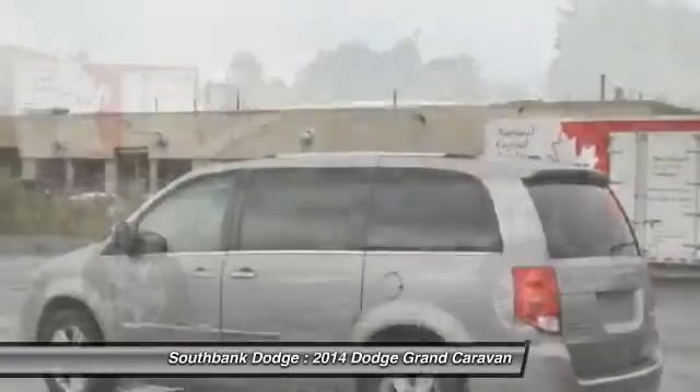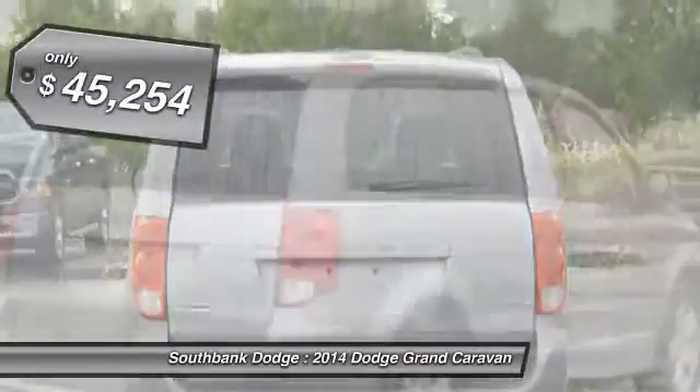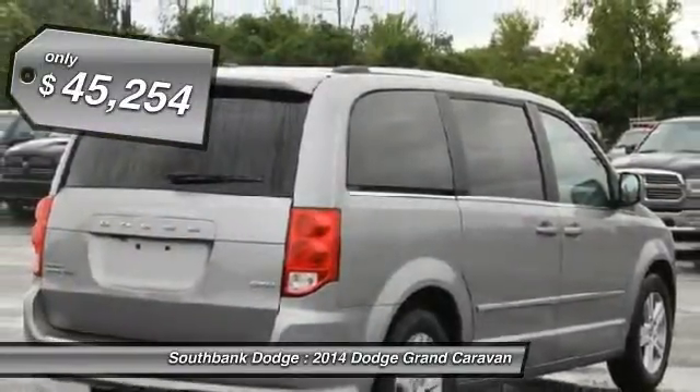with an innovative seating arrangement, versatile cargo storage, and enough entertainment features to keep the kids entertained on road trips, and is priced below $50,000.